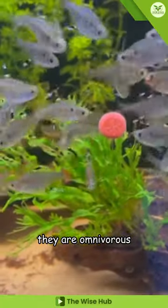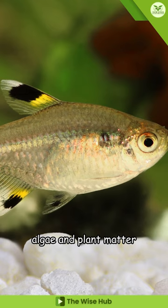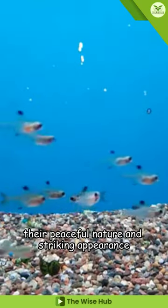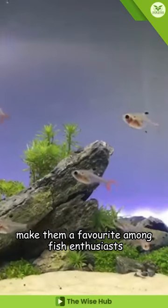They are omnivorous, primarily consuming small insects, algae, and plant matter. As popular aquarium pets, they require well-maintained tanks and thrive in social environments. Their peaceful nature and striking appearance make them a favorite among fish enthusiasts.